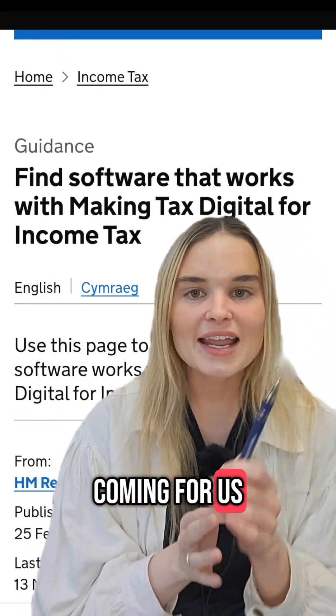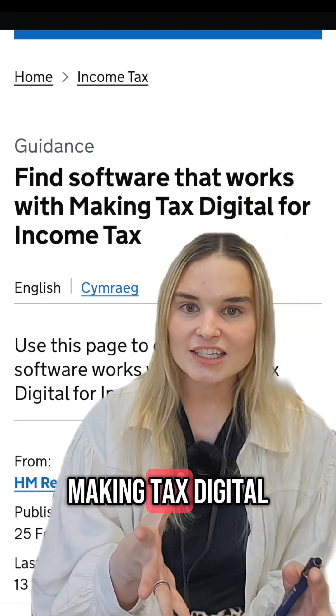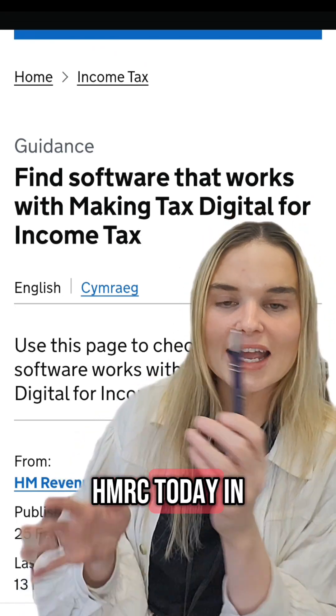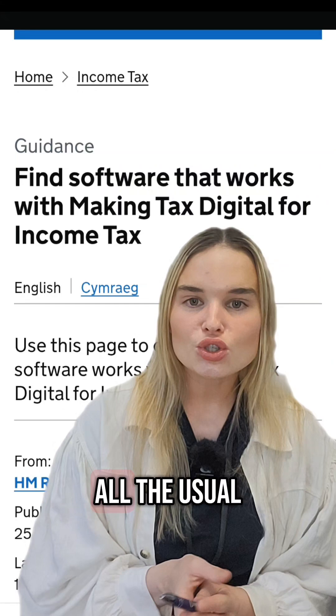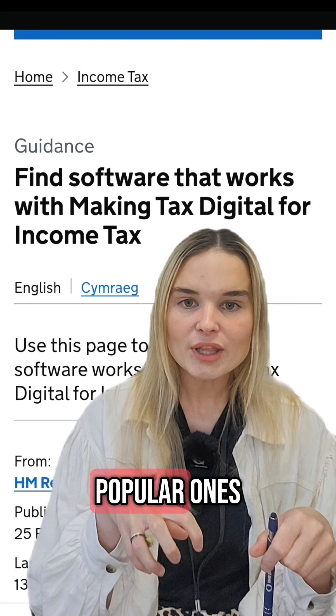Tax returns are coming for us, and now we know the software providers who are going to be compliant with Making Tax Digital for income tax. The list has been revealed by HMRC today in their guidance, so all the usual suspects are included: Xero, QuickBooks, FreeAgent — some of the really popular ones.